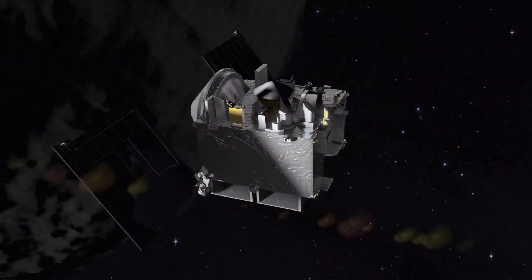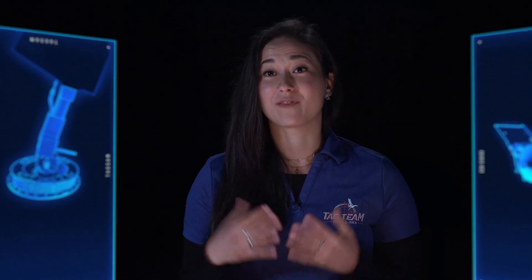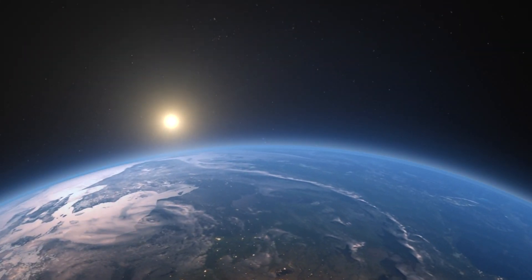This is the culmination of a lot of work — it's probably one of the most exciting missions I've worked on. It is really exciting to know that we're finally going to be able to touch the surface of the asteroid and collect the sample to return back to Earth.